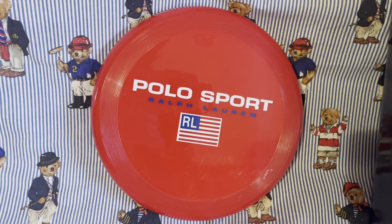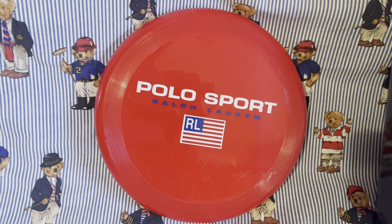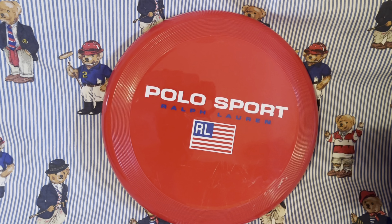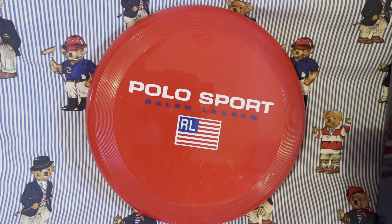Definitely one of my pieces that is just very random, but one of those things that just reminds you of the 90s when Polo Sport was actually making sports equipment like footballs, volleyballs, basketballs, and Frisbees. And this Frisbee comes from that collection.